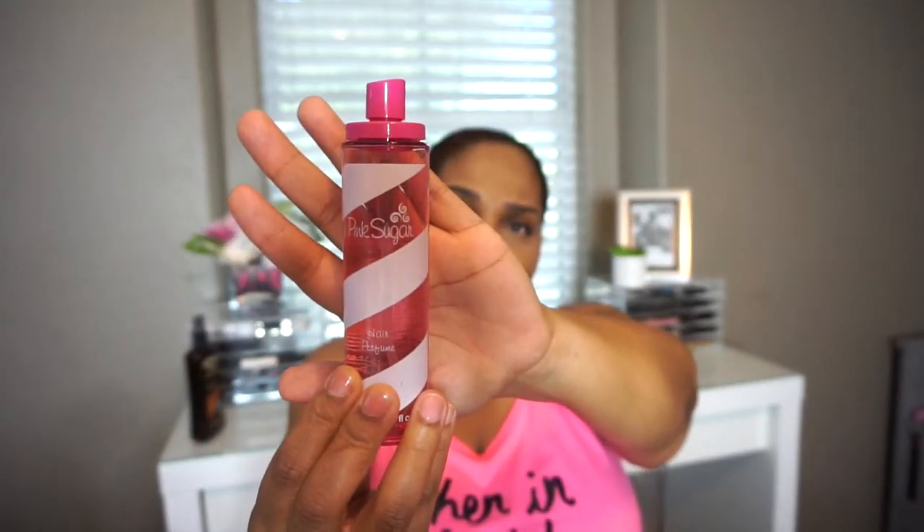I also have Pink Sugar hair perfume — this smells so good, ladies. When you get out of the water and your hair has that funky smell, just spray this down. I love walking past people at the water park smelling good. I just don't like smelling like pool water or the ocean. My sunglasses are actually in the car — I keep them there so Halo doesn't get a hold of them.